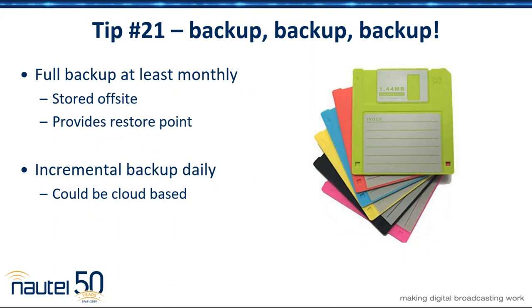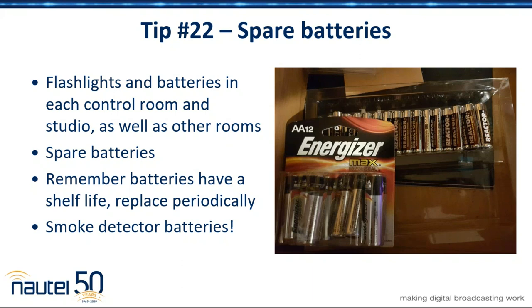Back to the IT section — back yourself up. You should do a full backup at least once a month. It'll depend how much stuff you've got to protect and how much is in data format. You should do an incremental backup on a very regular basis. Ideally these backups will not be stored in the facility, because if you have a fire, they're gone too. Just remember to back your stuff up as much as you possibly can.